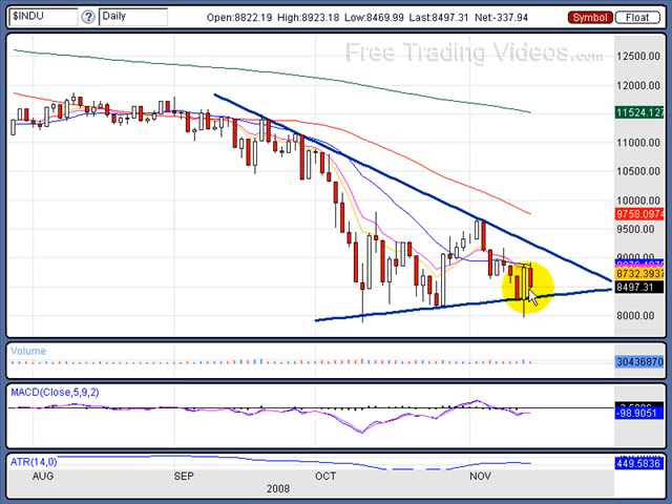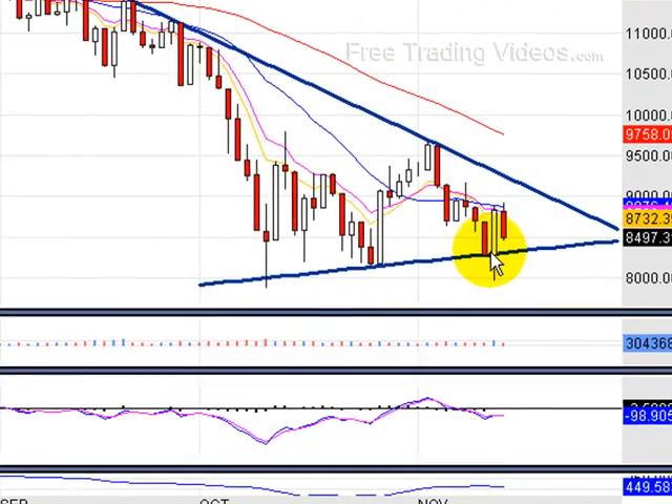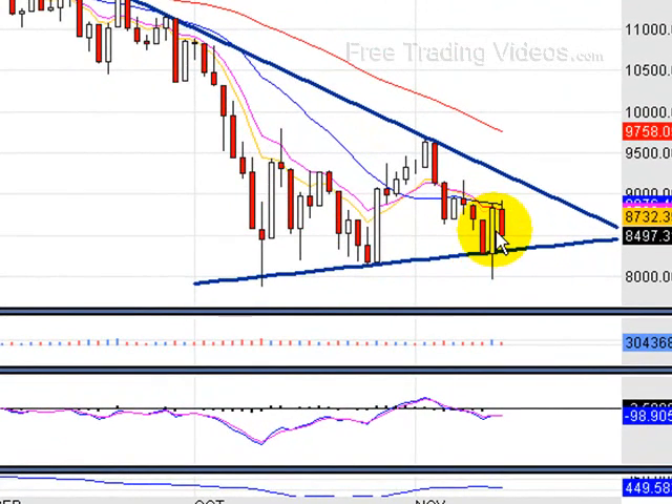Another thing I don't like on the S&P and the Dow: look at this big white candle. Look at the middle area of that white candle — imagine splitting it in half. We closed below the middle part. I don't like that it closed there. That should have been seen as support, and it wasn't. We actually got down just below 8,500, so we broke that 8,500 area too. That's where we closed.